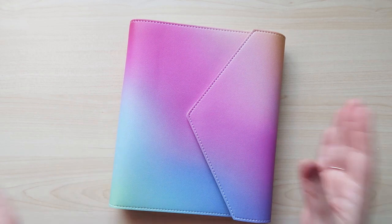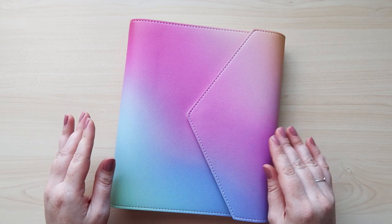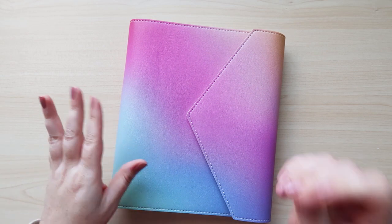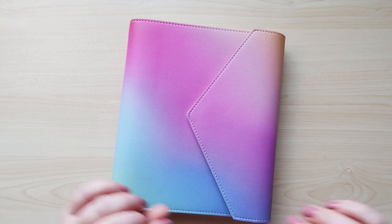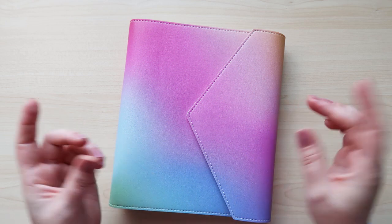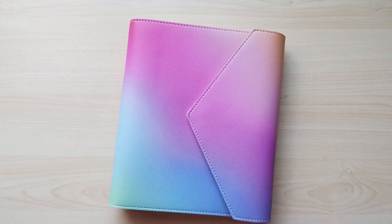I have the brand new Colorblends Agenda from Erin Condren with the Colorblends Daily Inserts. I'm so excited to share this with you finally. Launch day is April 25th, usually at 12 a.m. Central Standard Time, for EC Insiders. If you're not an EC Insider yet, click the link — I have a $10 off coupon for your first Erin Condren purchase. General launch is April 26th.